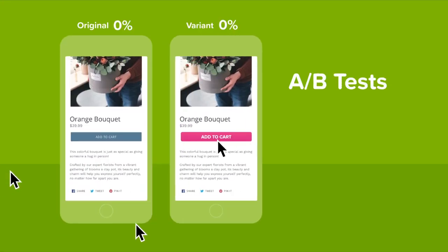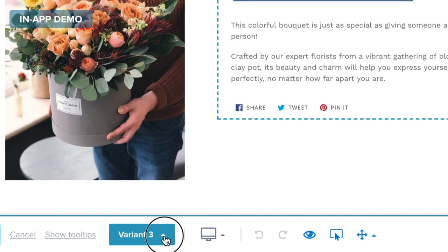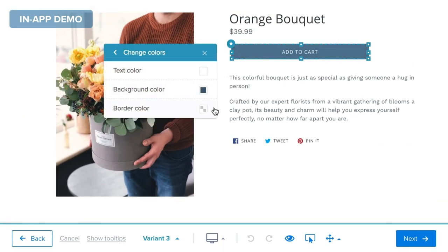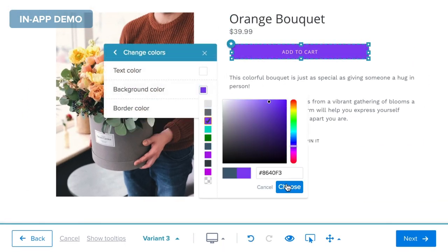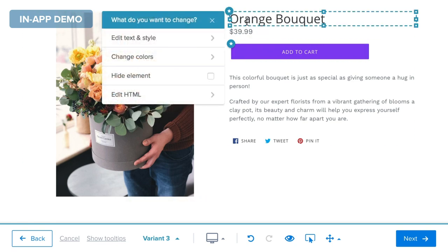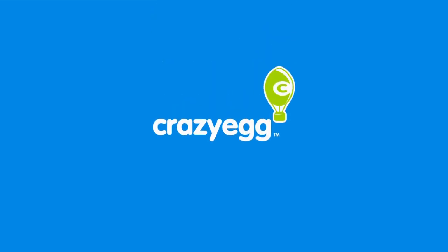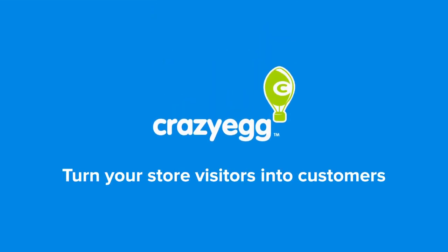Now that you've surfaced the reasons why your store isn't getting the profit you're aiming for, it's time to use Crazy Egg's A/B testing tool. With just the click of a button, you can experiment with elements like product names, descriptions, and images. Test multiple variations and see what performs best — no code necessary. Turn your store visitors into customers and start your free Crazy Egg trial today.